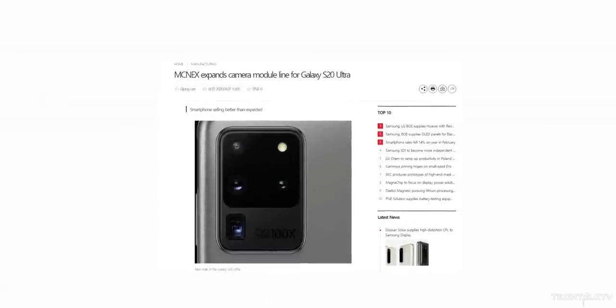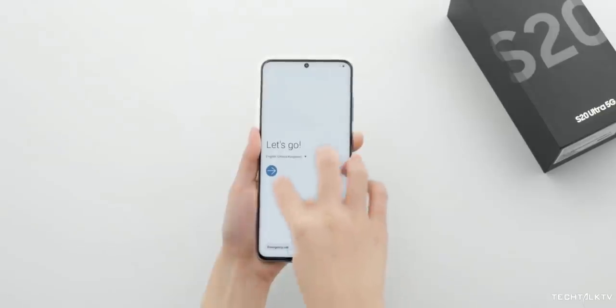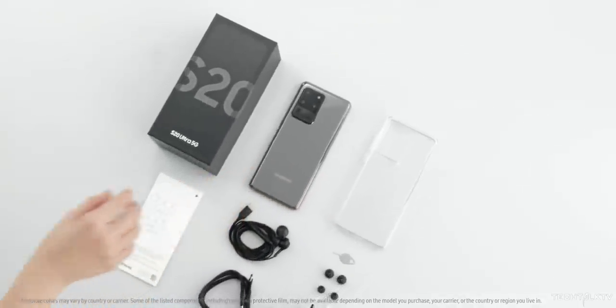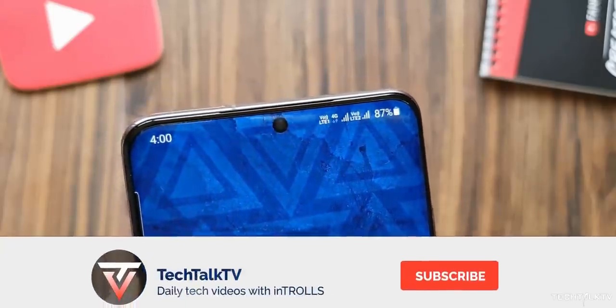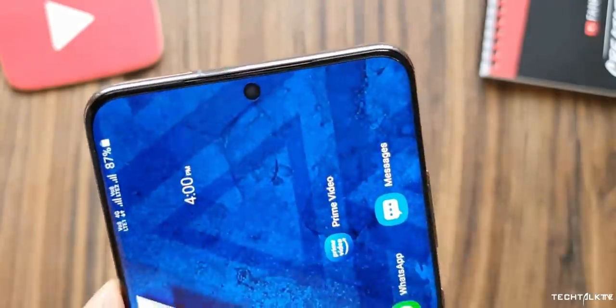Samsung is now ramping up production of the 40MP front camera used in the Galaxy S20 Ultra, implying even greater demand than expected — a significant achievement considering the $1,400 price tag and the ongoing issues in the world. Do share your thoughts in the comments below, and as always, I'll see you tomorrow. Peace out!